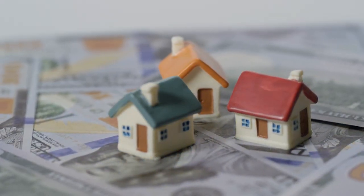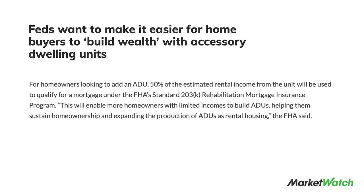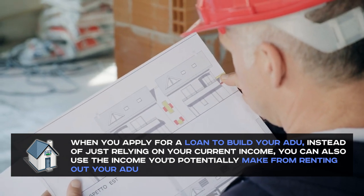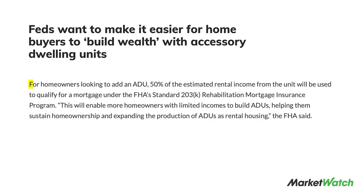Building a whole new unit might not be the easiest thing to afford. However, the Federal Housing Administration has a program that allows you to use the estimated rental income from your ADU to help you qualify for a mortgage under their standard 203k rehabilitation mortgage insurance program. Basically, when you apply for a loan to build your ADU, instead of just relying on your current income, you could also use the income you'd potentially make from renting it out. The FHA will even let you use up to 50% of that income to qualify for the loan.